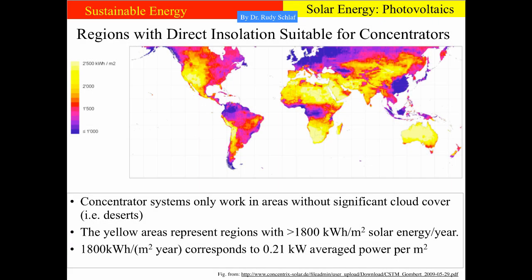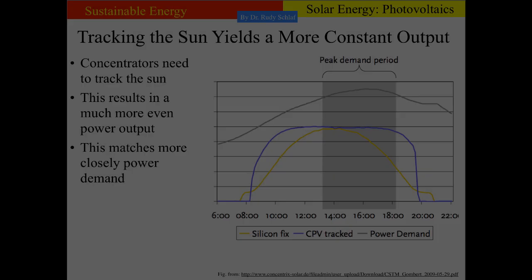This map shows the average solar energy per year per square meter across the globe. On the scale, blue is less than 1000 kWh per square meter, and the yellow end of the scale is 2500 kWh per square meter per year. We see that the US has a large area with abundant sun, which is suitable for concentrator systems.